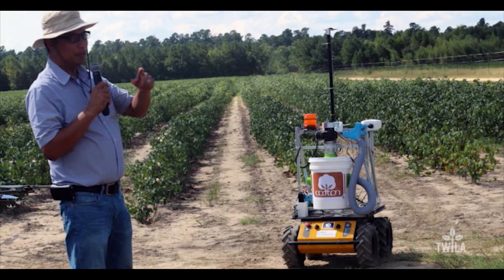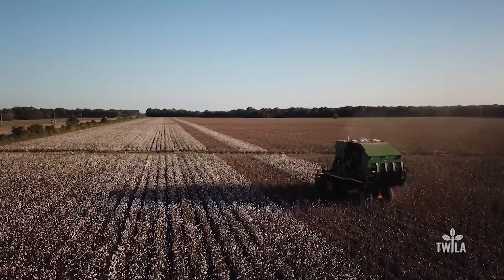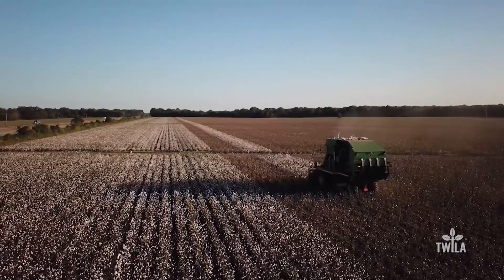Speaking of cotton, farmers might soon get some help from a robot. With labor costs reaching more than 10% of farm revenue, Clemson University researchers are working to help American farmers keep more money in their pockets. Clemson has received a grant from Cotton Incorporated to design and develop a cotton harvester attachment for an unmanned ground vehicle, or a robot. The research is aimed at building a more affordable harvester that will help farmers reduce labor costs.